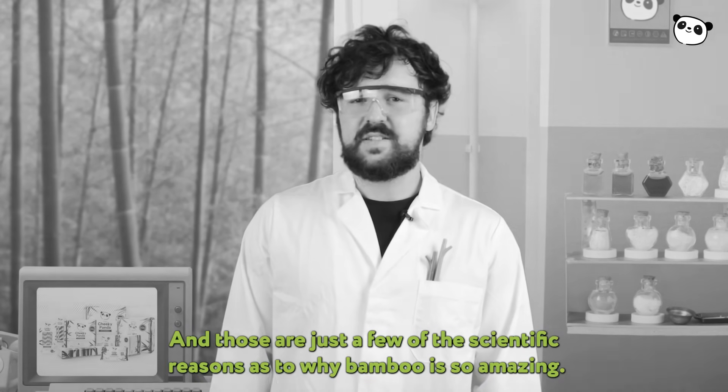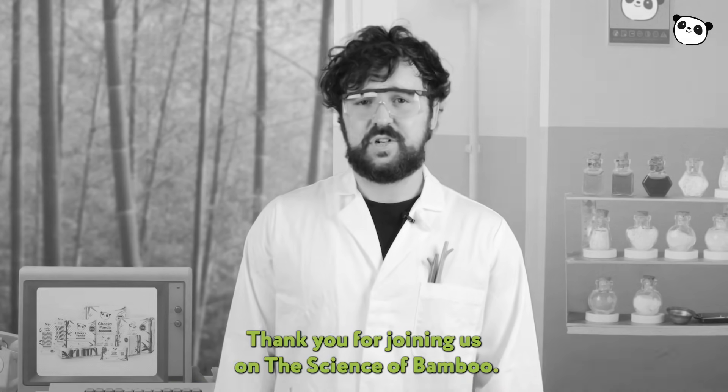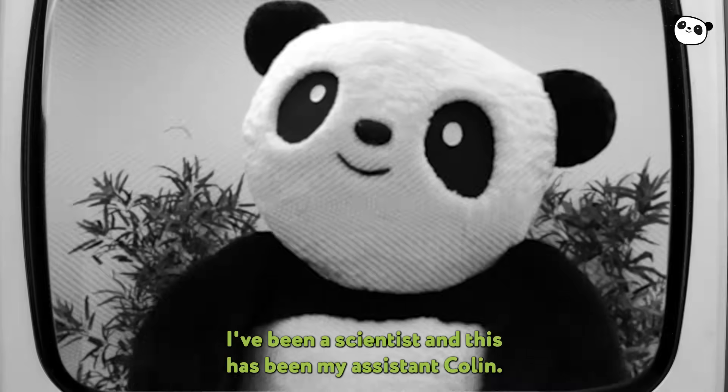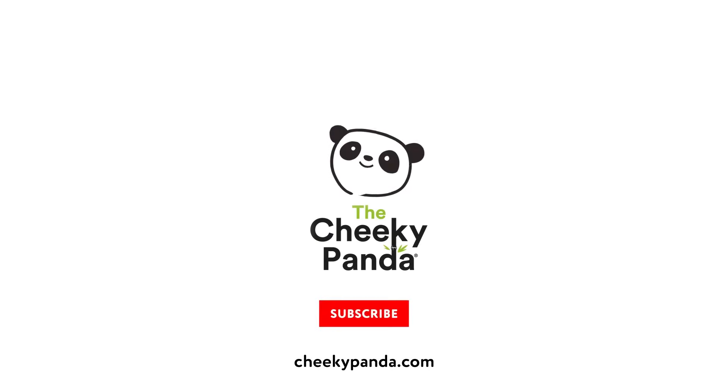And those are just a few of the scientific reasons as to why bamboo is so amazing. Thank you for joining us on the Science of Bamboo. I've been a scientist, and this has been my assistant Colin.